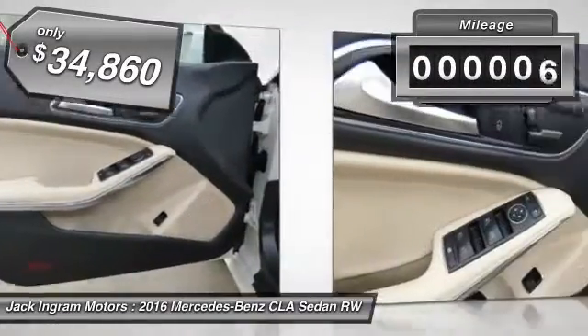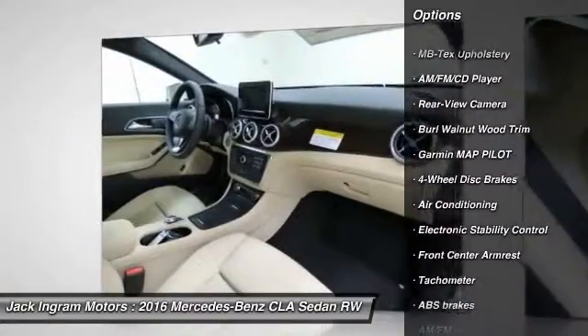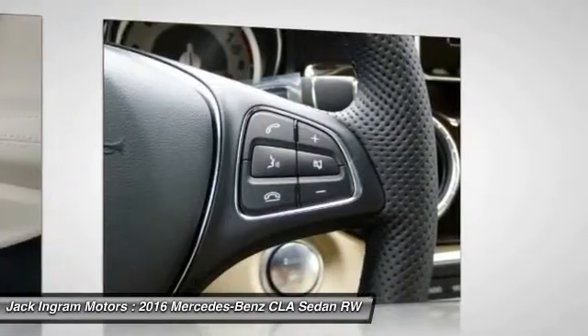This vehicle has less than 100 miles. Here are some of this vehicle's great options: traction control, dual airbags, power steering, air conditioning, front alloy wheels, four-wheel disc brakes, eight speakers, electronic stability control, AM FM CD player with six speakers, power windows.